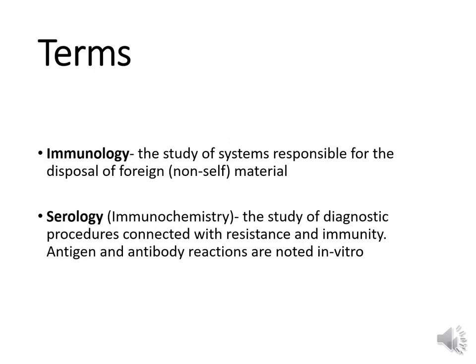Before we get too carried away, we need to familiarize you with a few terms. Immunology is the study of systems responsible for the disposal of foreign material — material that the body feels is non-self. It's the interaction of body components to fight disease or infection, a defense against things considered non-self. Serology, also called immunochemistry, is the laboratory and testing component of immunology — the study of diagnostic procedures connected with resistance and immunity, specifically antigen and antibody reactions noted in vitro.